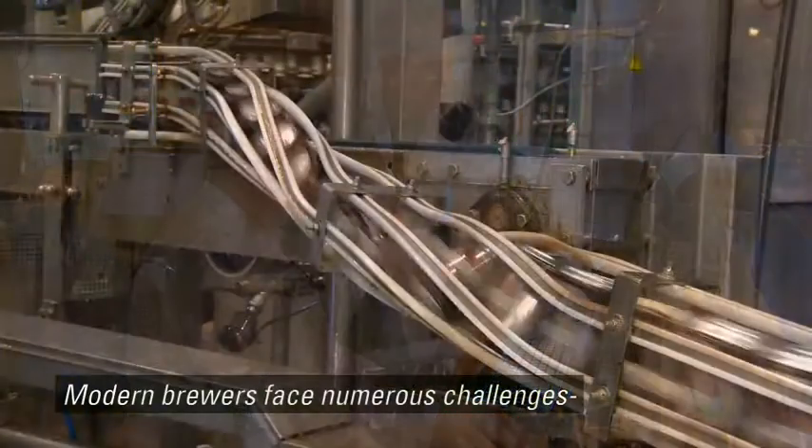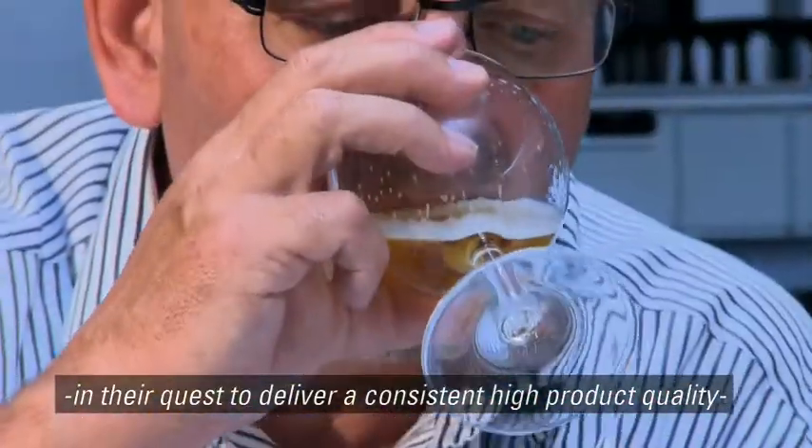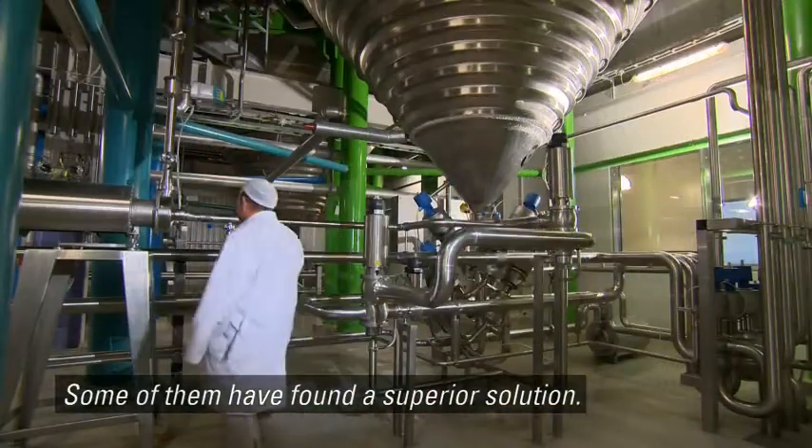Modern brewers face numerous challenges in their quest to deliver consistent, high product quality and at the same time expand their capacity. Some of them have found a superior solution.